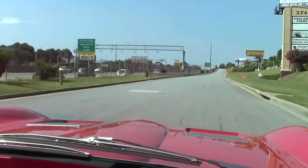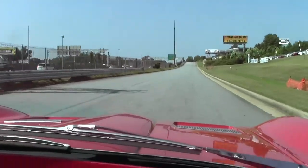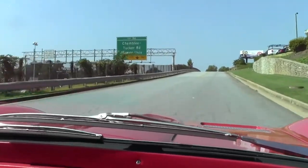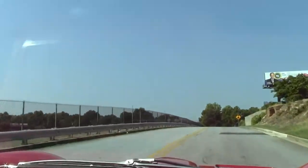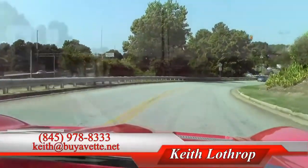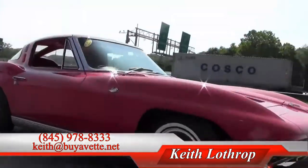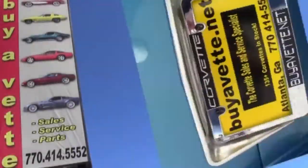So I'm pulling out a little bit. We'll be right back.